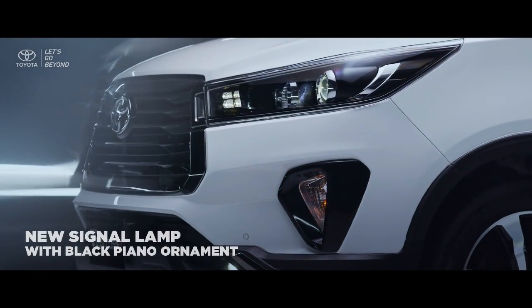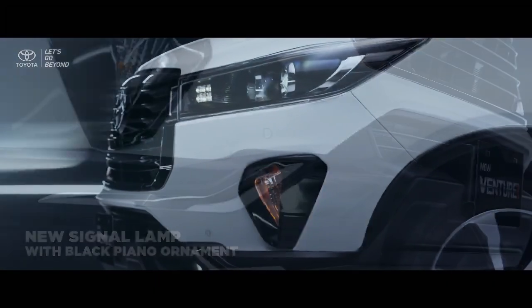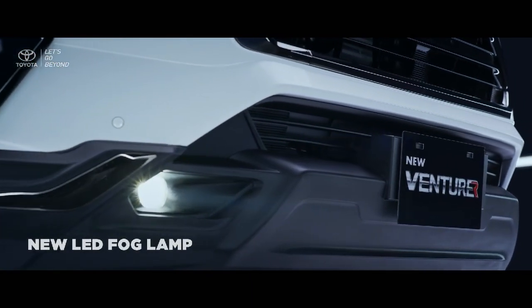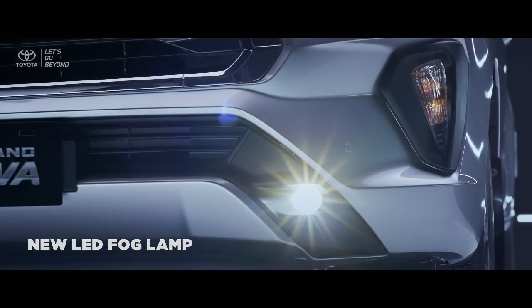Furthermore, the new side turn signal lamp on the new Venturer comes with a black piano ornament, and the new LED fog lamp also provides more optimal visibility to assist your vision all the way to your destination.